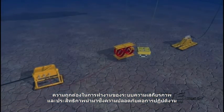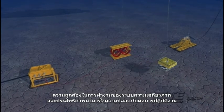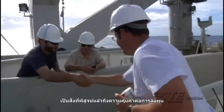Give your offshore operations the security and reliability they need to protect your considerable financial investment with robust, high-performance submarine cable systems provided by Subcom.